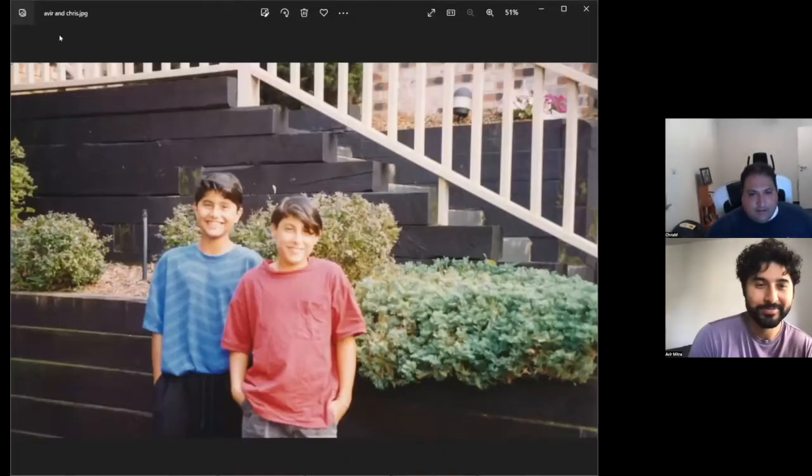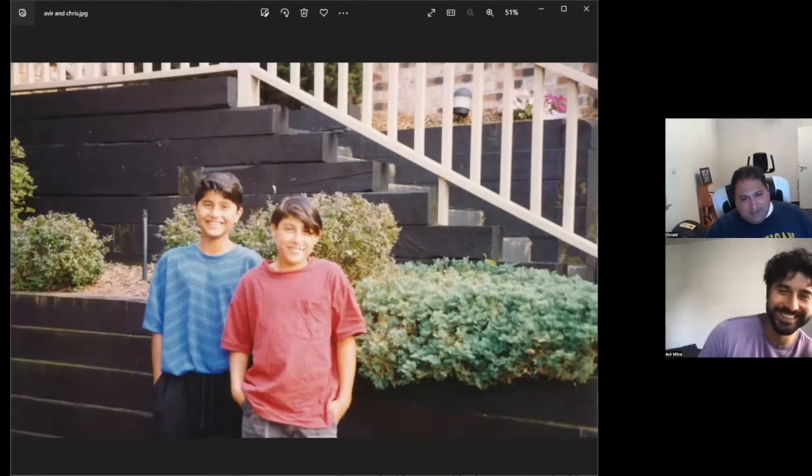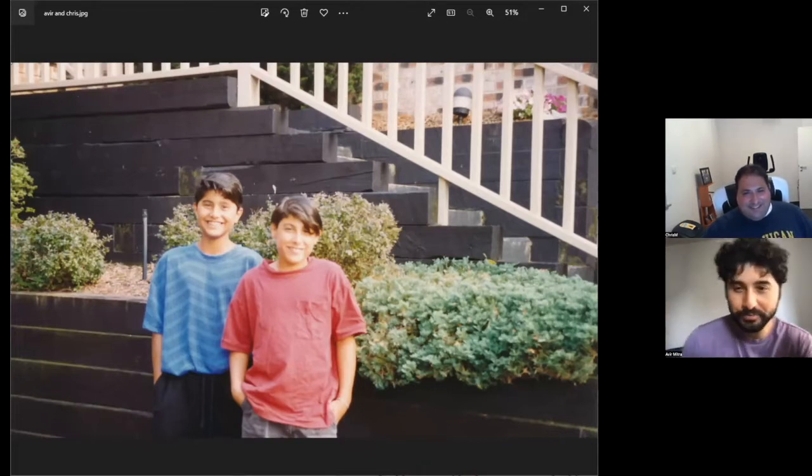Well, where do I start? I think you should know me pretty well, because if I'm not mistaken, this is a picture of me when I was like 11, 12, maybe 13. And that other guy might be you. We may or may not be related.